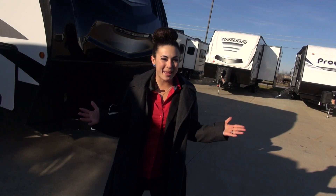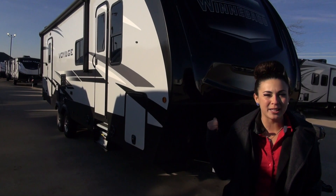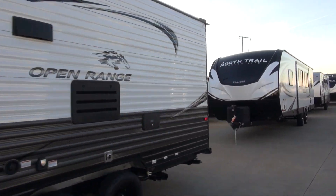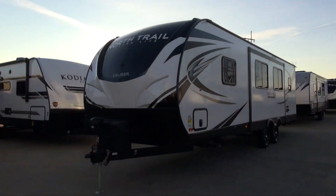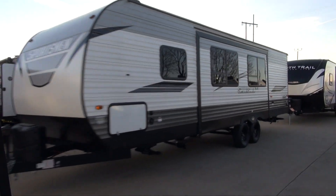We have lots of Winnebagos in stock, big and small — plus this Voyage behind me is one of our brand new floor plans we just got in. Don't forget about our discounts for local heroes. We have discounts for our military and veterans, first responders, nurses and doctors, union workers and teachers.